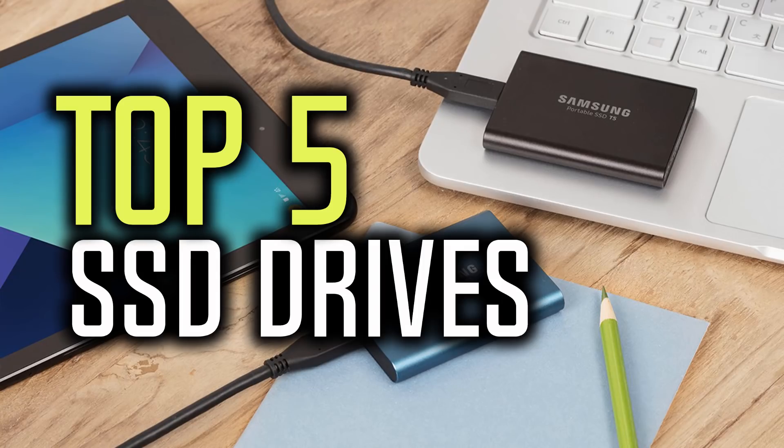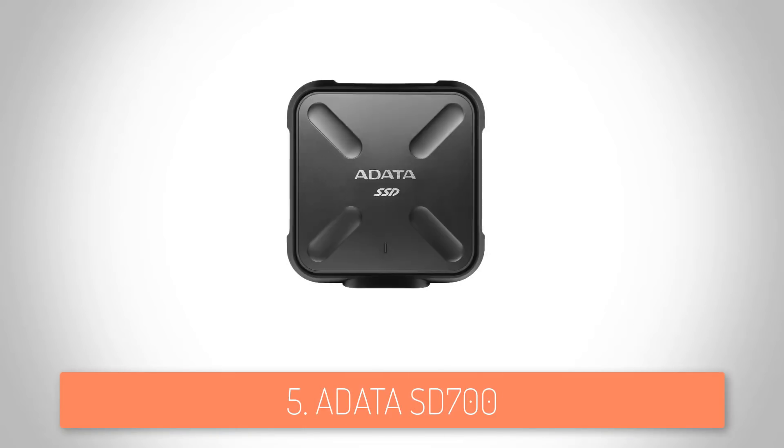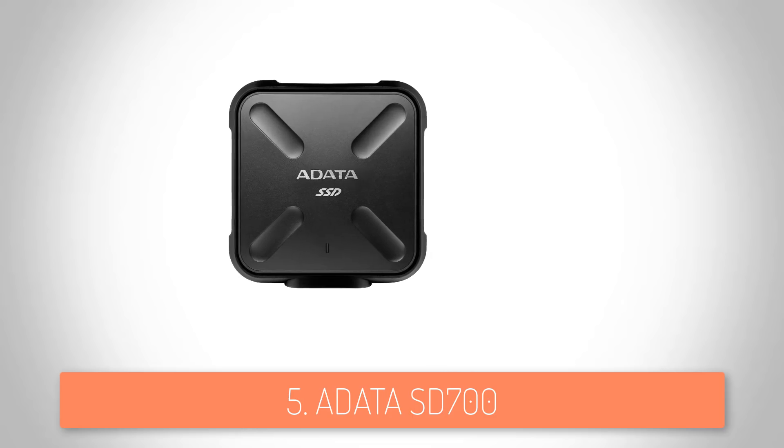Hello everyone and welcome to our new video where today we are going to check out the top 5 best solid state drives in the market in 2018. I made this list based on my personal opinion and I tried to list them based on their price, quality, durability, and more. If you want to see the price and find out more information, you can check out the links down in the description and the comment section below. Let's get started — at number 5 we have the Adata SD700.